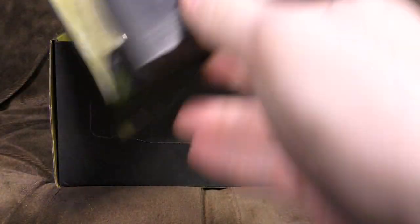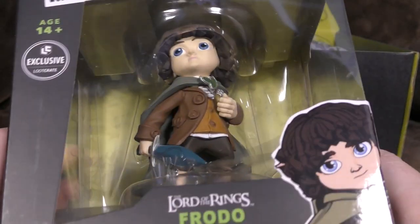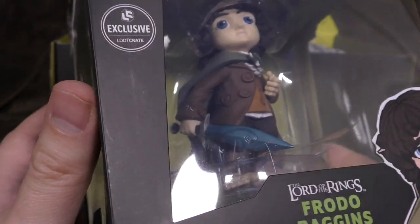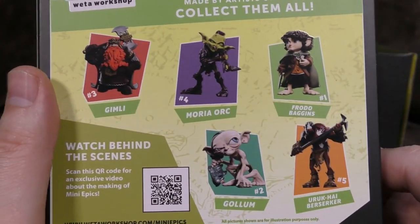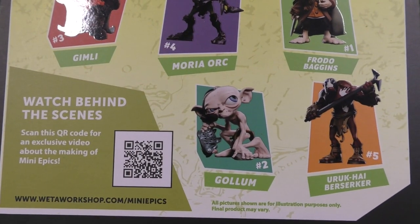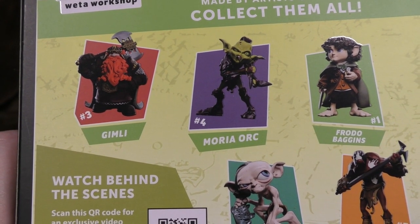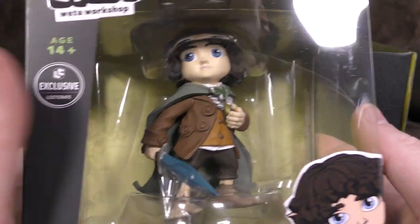We've got a bloody great Mini Epix Frodo Baggins, age 14 plus, loot crate exclusive. It's got a faint look of the old Elijah Wood - I do mean a faint look. It's kind of a cartoony version, not quite a well put together little sculpture actually. There he is with Sting, his sword that glows blue when in the presence of orcs, and also people with funny hats. You could also have Gimli, the Mariah Orc, Gollum, and the Uruk-hai Berserk. I think Frodo's by far the best out of that because the others are very, very stylized and super cutie - perhaps a little bit too stylized, whereas the Hobbit kind of gets away with it because they're not entirely dissimilar to that anyway. That's not bad.